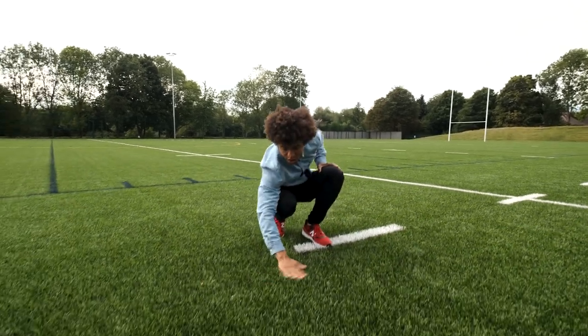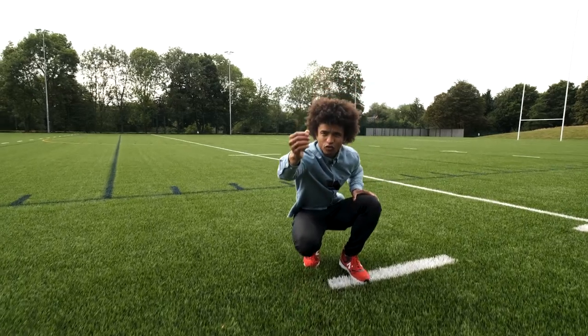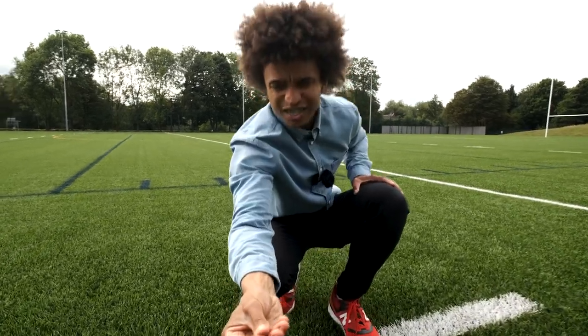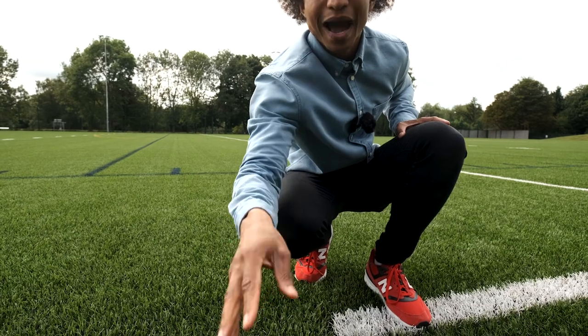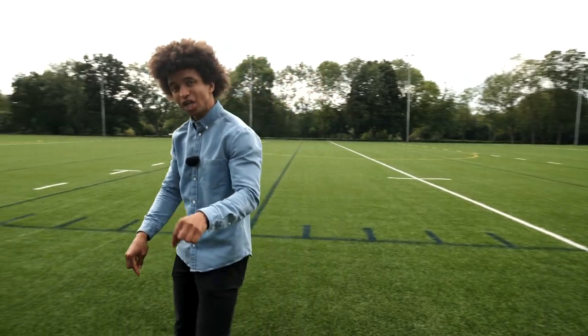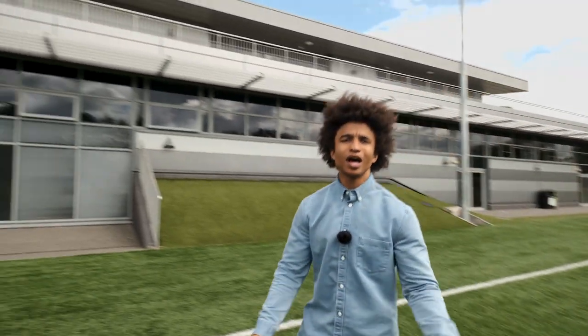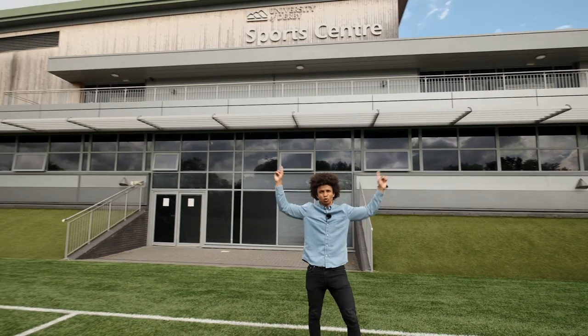If you look down here, this looks like almost astroturf you might traditionally find. In between it, you've got this sort of rubber crumb experience — it looks a little bit like breadcrumbs, I suppose. But how it feels under your boot, it feels exactly like grass. This, by the way, is genuinely state-of-the-art. And of course, it's all at the University of Derby Sports Centre.